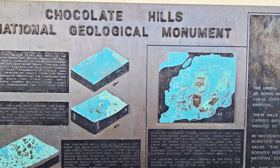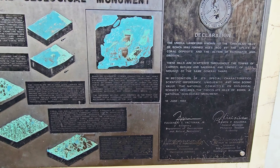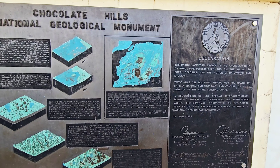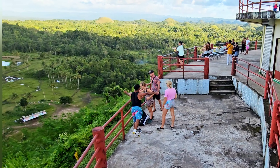These natural wonders were created through a complex process of uplift and erosion. According to geologists, about two million years ago, the hills were made up of cone-shaped limestone formations that were eroded over millions of years by wind and rain.